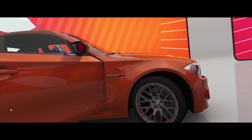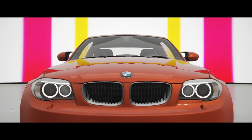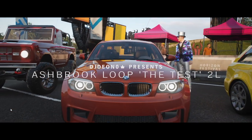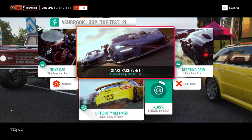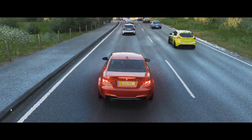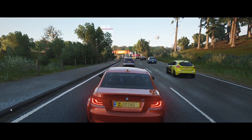Many years ago — well, not that many years ago — but it was a while back. They're very, very cool, they're really quick, very nippy, very, very cool car. Right, let's see how it does in Forza.